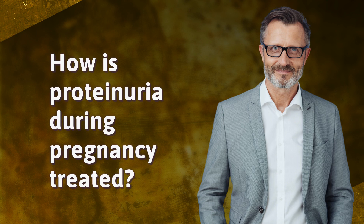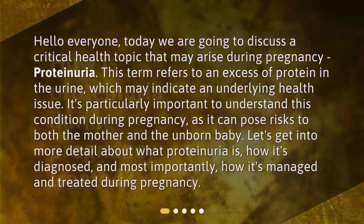Today we are going to discuss a critical health topic that may arise during pregnancy: proteinuria. This term refers to an excessive amount of protein in the urine, which may indicate an underlying health issue. It's particularly important to understand this condition during pregnancy, as it can pose risks to both the mother and the unborn baby. Let's get into more detail about what proteinuria is, how it's diagnosed, and most importantly, how it's managed and treated during pregnancy.